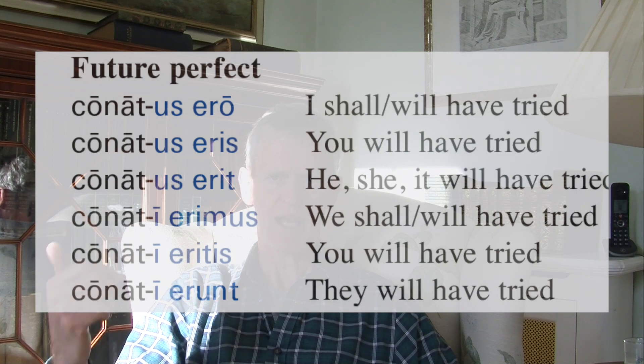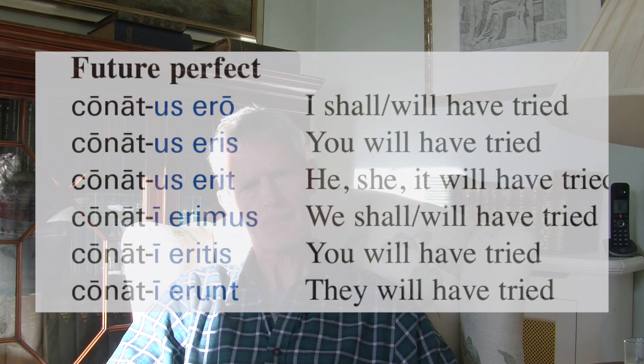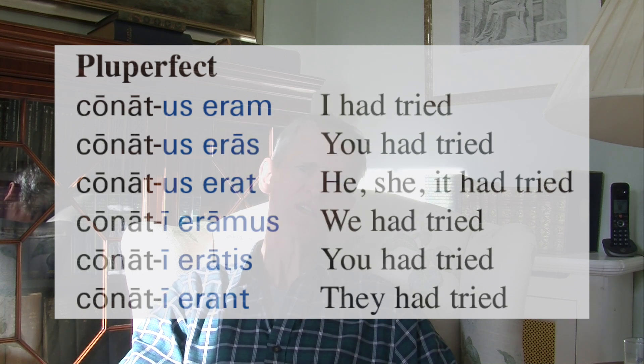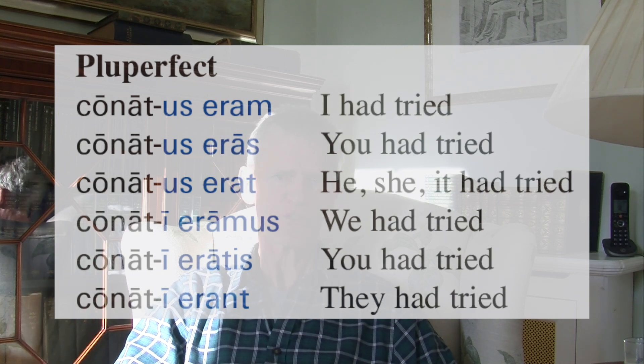The future perfect and pluperfect are just like the future perfect and pluperfect passive of a verb like 'amor.' Future perfect: conatus ero, conatus eris, conatus erit, conati erimus, conati eritis, conati erunt — meaning I shall have tried, you will have tried, he will have tried, we shall have tried, you will have tried, they will have tried. Pluperfect: conatus eram, conatus eras, conatus erat, conati eramus, conati eratis, conati erant — meaning I had tried, you had tried, he/she/it had tried, we had tried, you had tried, they had tried.